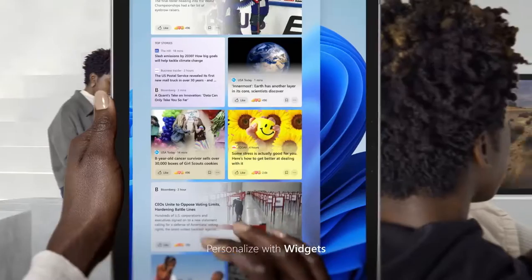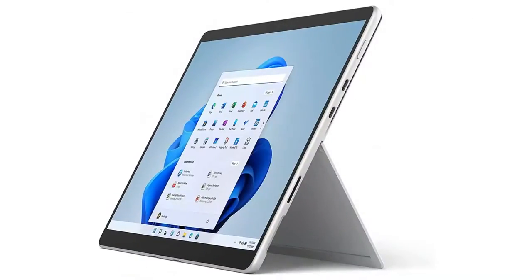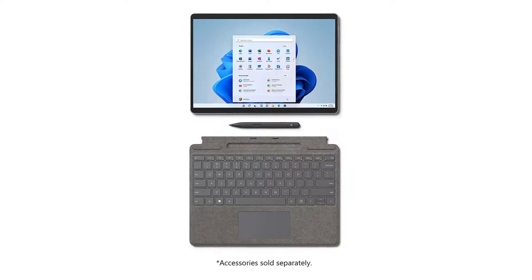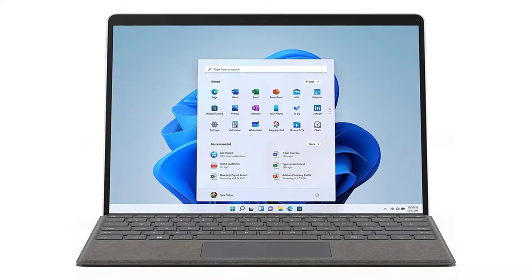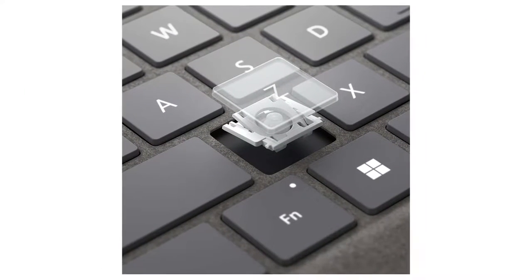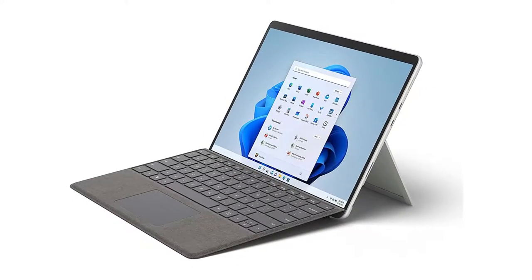Mind you, the $1,099.99 starting price is much higher than the Surface Pro 7's $749.99, reducing the appeal of its lower-end configurations, and its expensive accessories jack up the price whichever config you choose, with the keyboard being essential if you aim to use the Pro 8 as a laptop replacement. Despite losing its value play, the Pro 8's boosted performance, smart redesign, and new stylus make the Surface Pro line an object of envy once again, and a repeat editor's choice winner among Windows tablets.